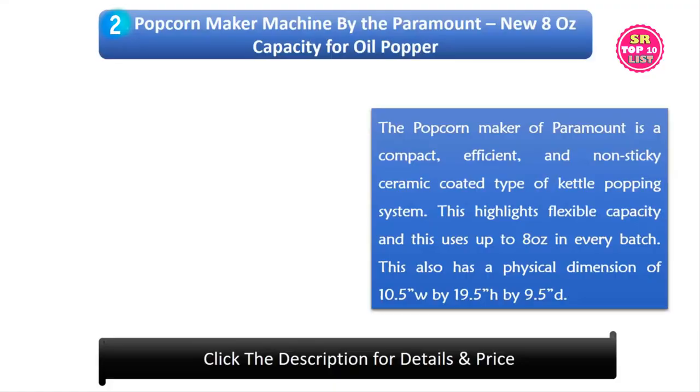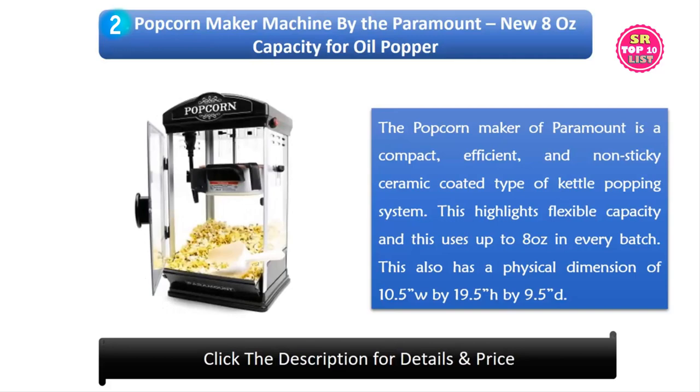2. Popcorn Maker Machine by Paramount, new 8 oz capacity for oil popper. The Paramount popcorn maker is a compact, efficient, and non-sticky ceramic coated kettle popping system. It highlights flexible capacity and uses up to 8 oz in every batch. This also has a physical dimension of 10.5 W by 19.5 H by 9.5.